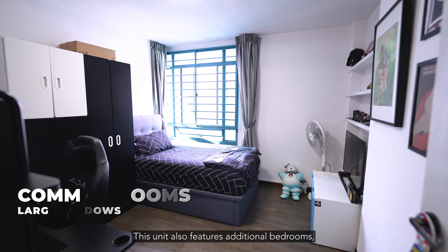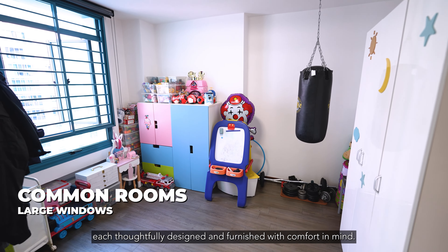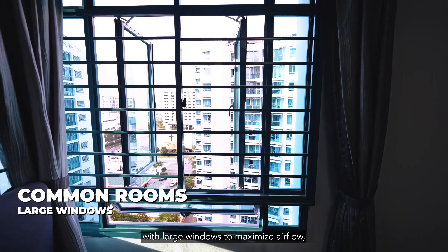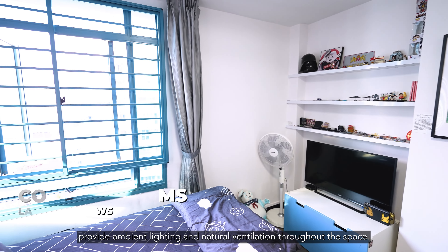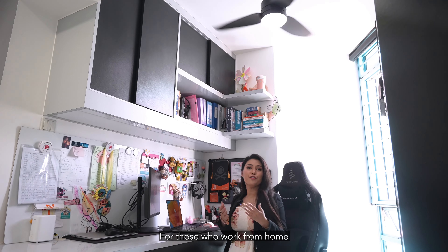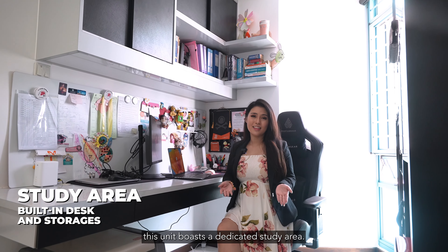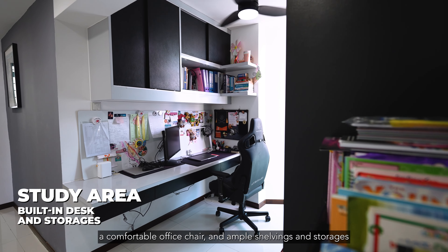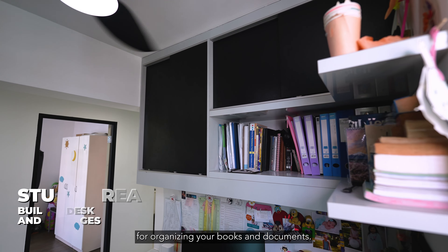This unit also features additional bedrooms, each tastefully designed and furnished with comfort in mind. These rooms provide ample space for family members or guests, with large windows to maximize airflow, ambient lighting and natural ventilation throughout the space. For those who work from home or require a quiet environment for focused tasks, this unit also boasts a dedicated study area equipped with a spacious desk, a comfortable office chair and ample shelving and storage for organizing your books and documents.